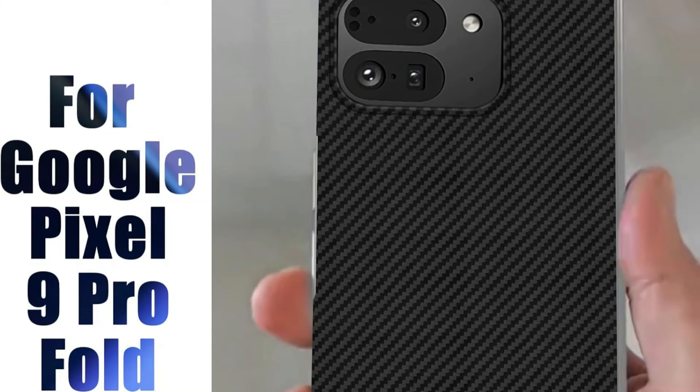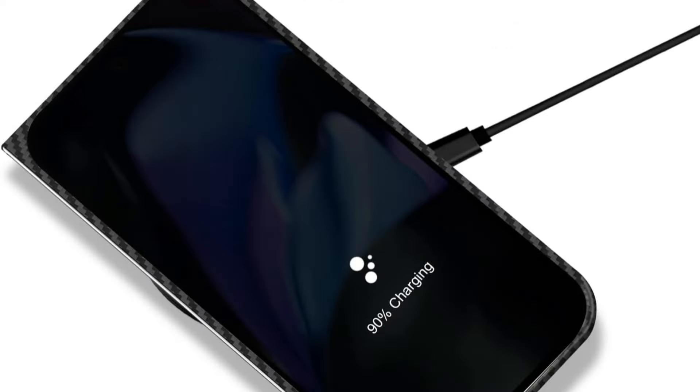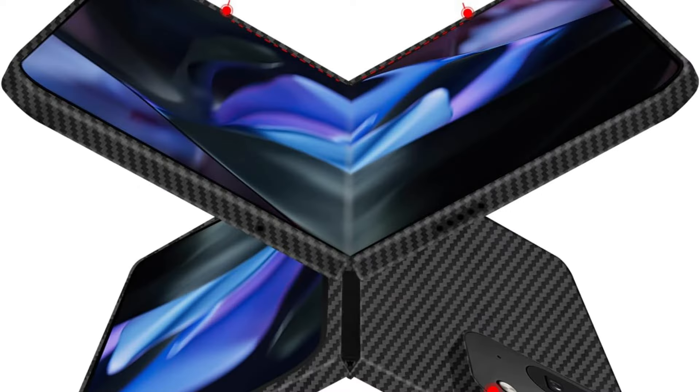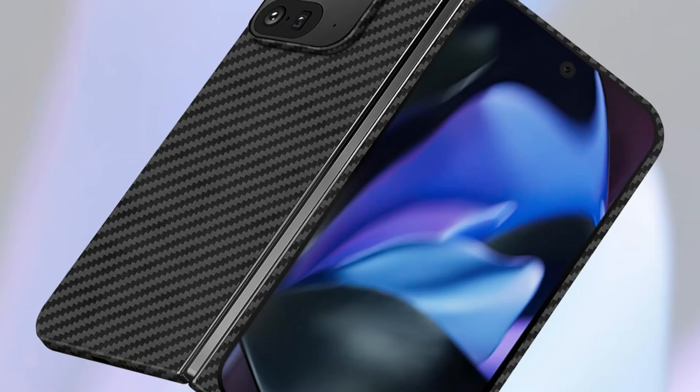Premium 1500D carbon fiber used in its construction is lightweight, strong, and resistant to scuffs and scratches. It also doesn't impede signal transmission. The raised bezels surrounding the screen prevent daily wear and tear.